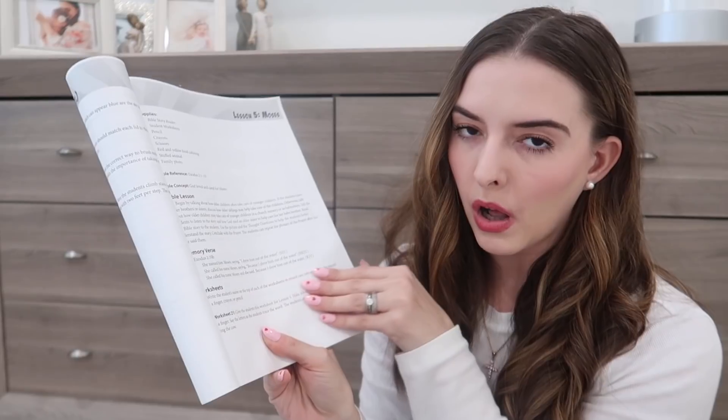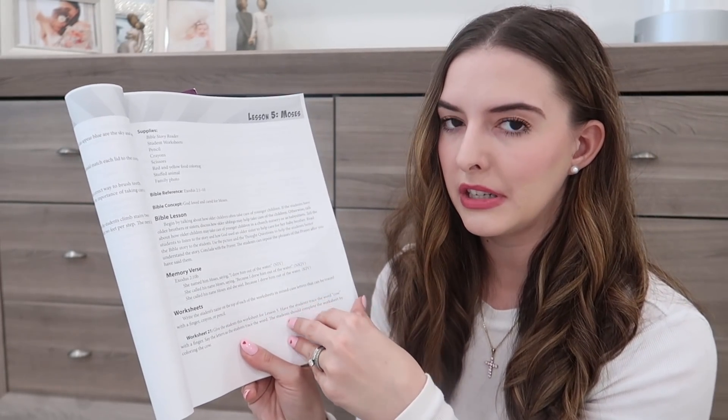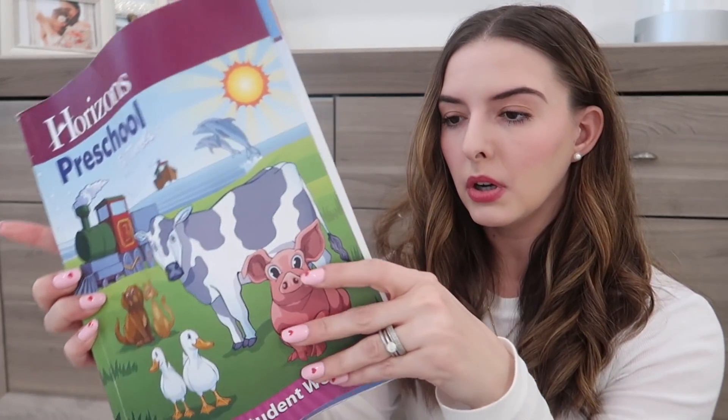After the story, there's always a memory verse. For Lesson 5, it's: 'She named him Moses, saying, I drew him out of the water.' I try to repeat the memory verse every time I open up the book for homeschooling — she doesn't always remember them, but we keep repeating them anyway. Then there are worksheets — the teacher's guide walks you through all of them. It'll say things like 'Write the student's name on the top, have the student trace the word cow.' You don't have to be a teacher to do this — I am definitely not a teacher, just a mom of a four and two-year-old trying to teach them.